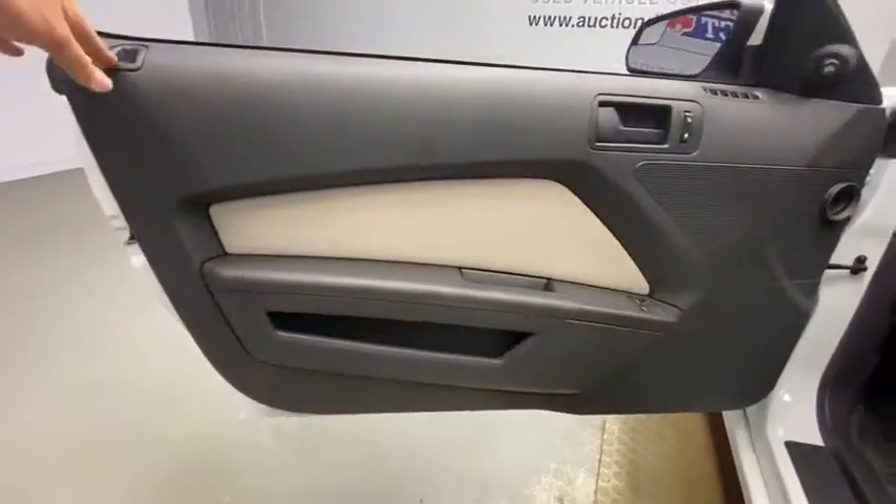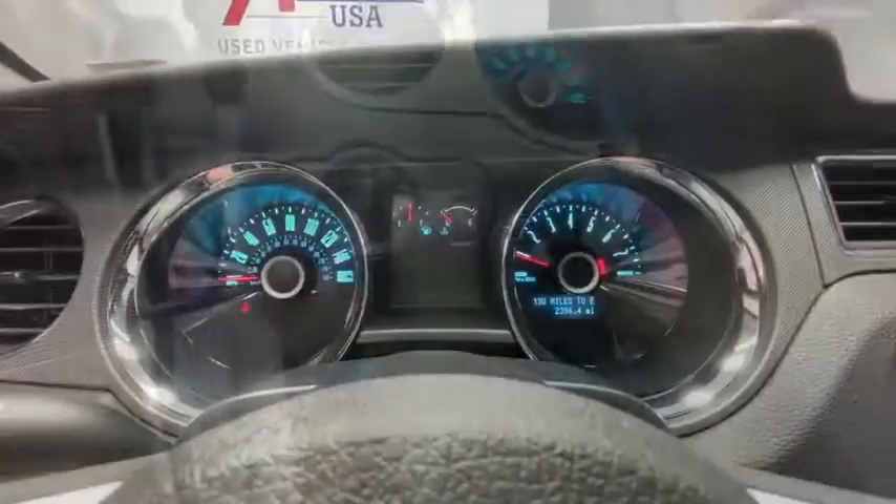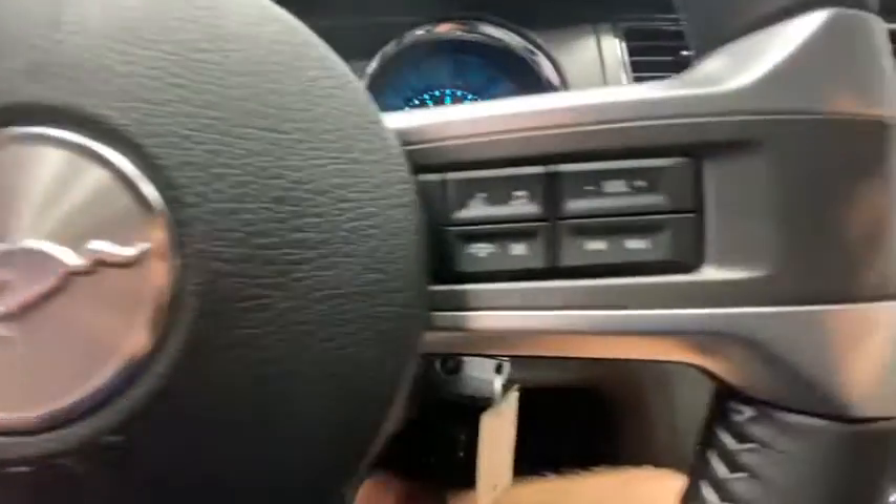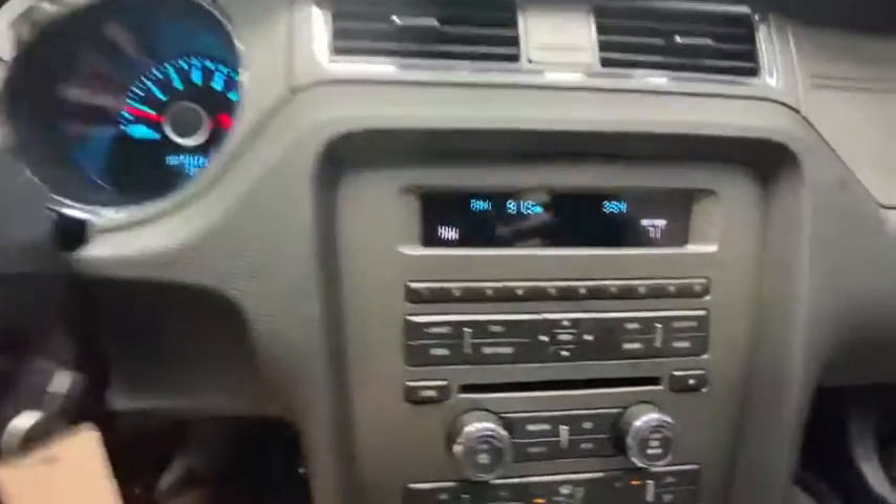Here are some of this vehicle's great options: traction control, dual airbags, alloy wheels, power steering, four-wheel disc brakes, rear window defroster, power windows.